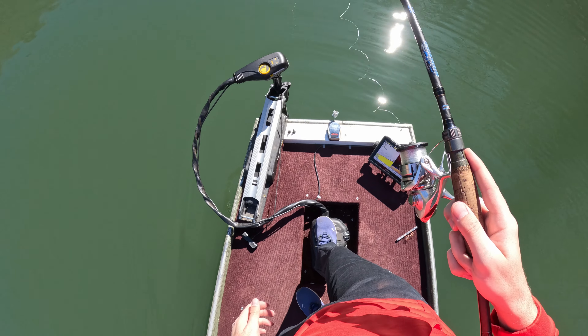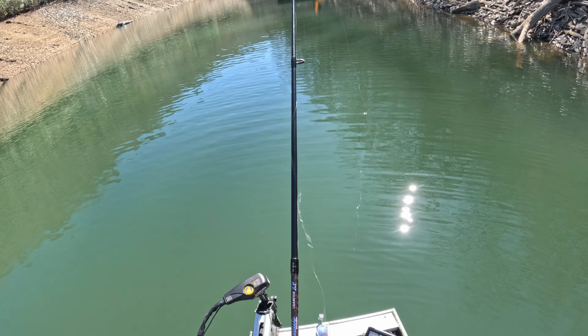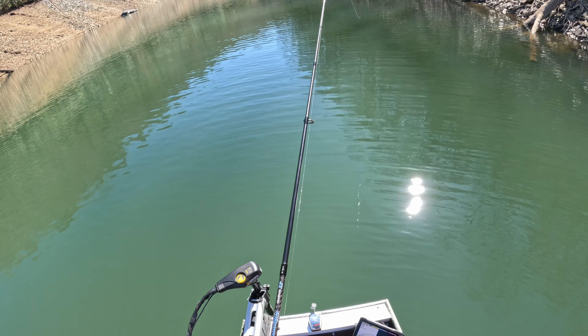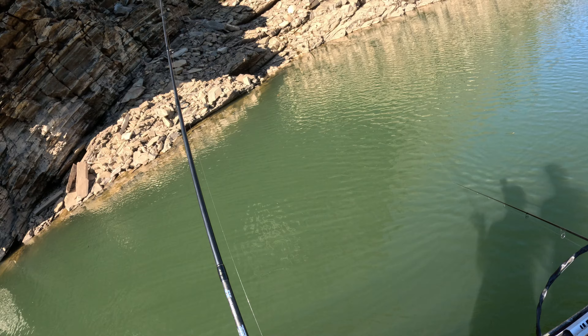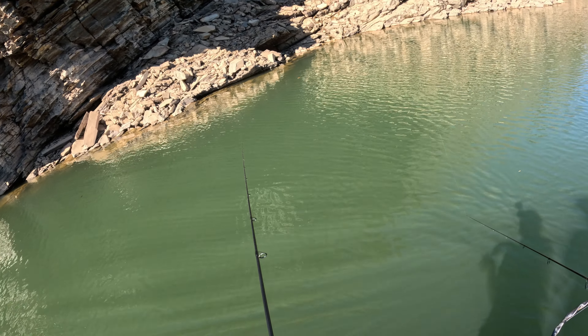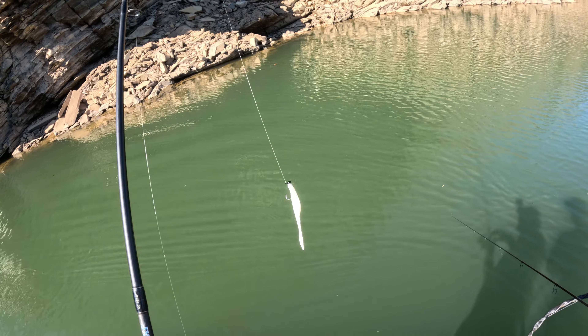Trying not to get up too far, staying back a little bit. There has to be fish here — there just has to be. Not on this side, on that side. There's something there!